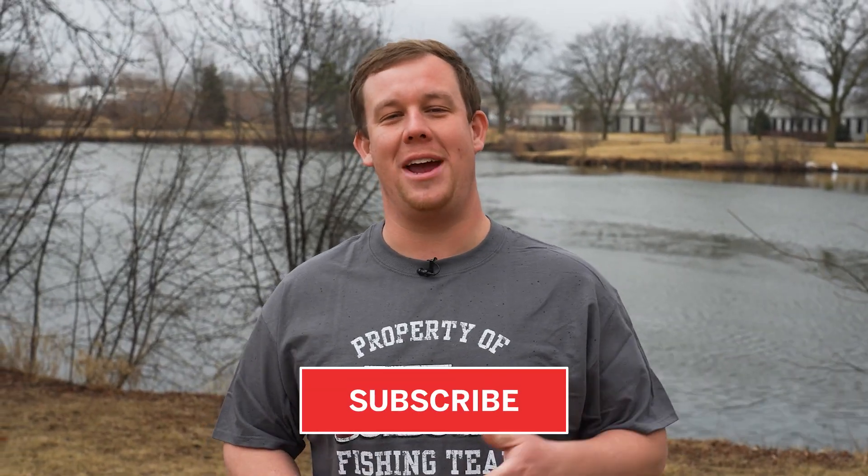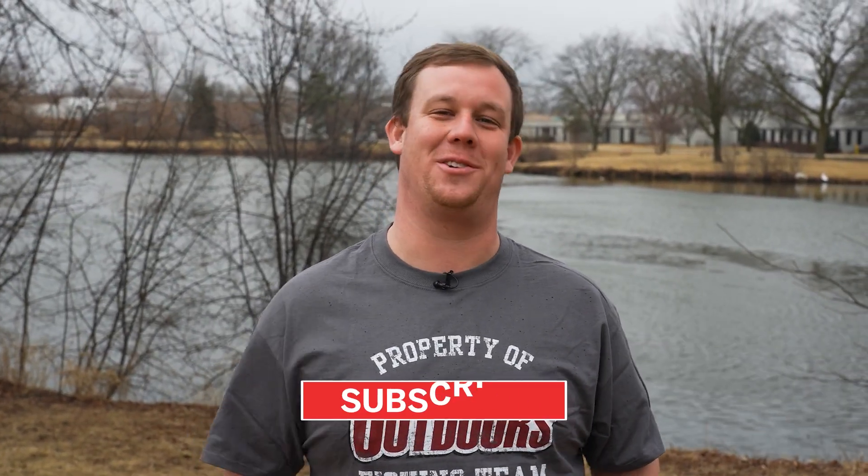Hey everyone, thanks for watching. Make sure to hit that like button and subscribe for more Midwest Outdoors content.